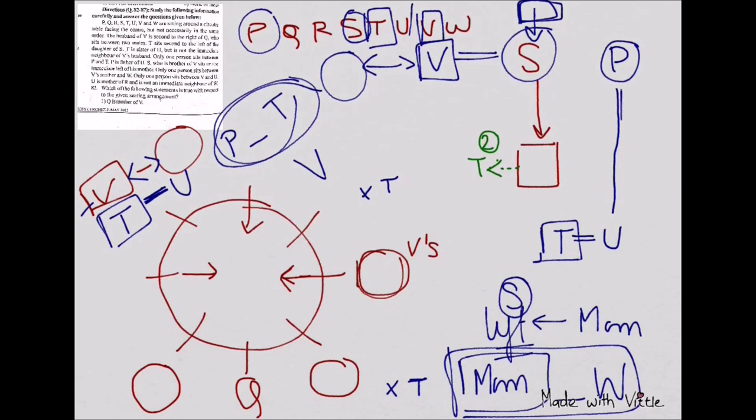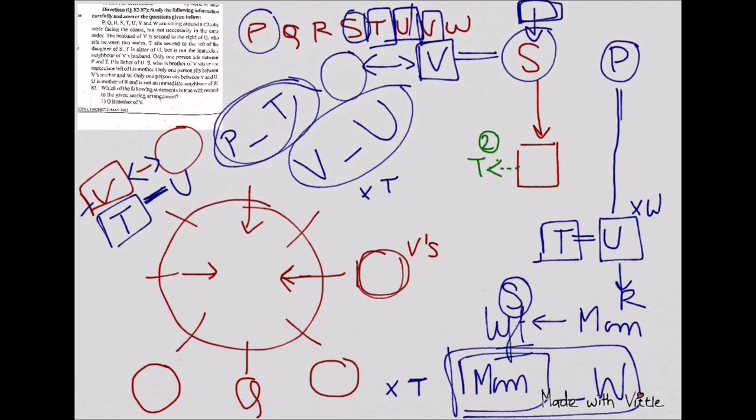Only one person sits between V and U — this is also noted. Then: U is the mother of R, so U is female. U is not an immediate neighbor of W. Now, looking at the family chart, the people missing from the tree are Q and W only. So Q or W will be the mother. Since only one person sits between mom and W, W cannot be the mom — so we eliminate W as the mother.